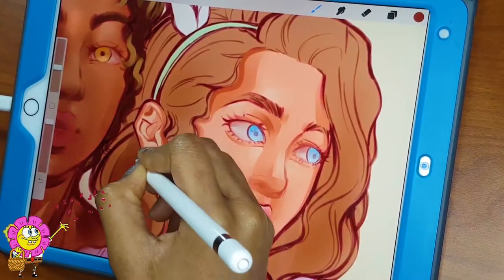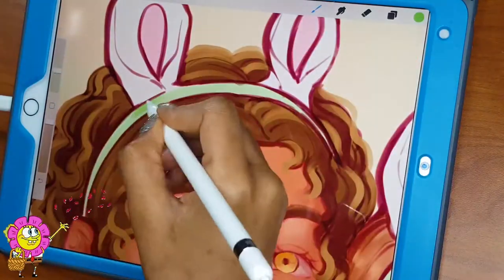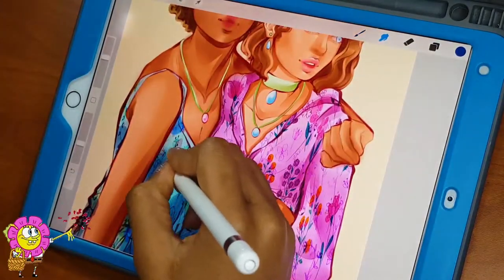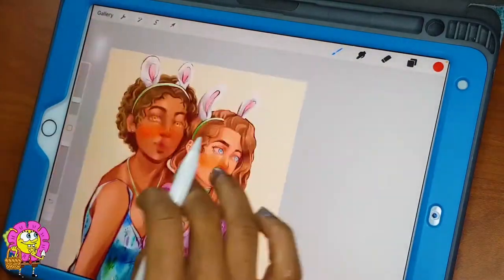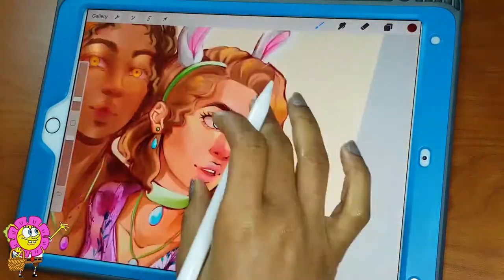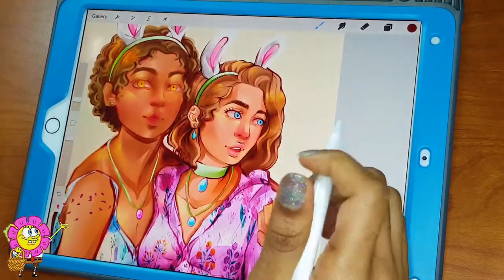The real challenge was balancing the different characters together — getting their hair, skin, and eyes to look cohesive because all the colors were so light. When I was picking out colors I struggled sometimes because things wouldn't match very well. The bunny ears and hair were the more certain elements, but there was a lot of experimentation with skin tones and other details, even though I cropped most of it out.